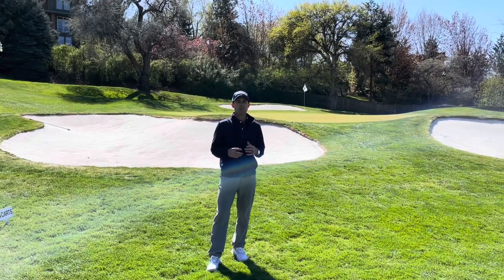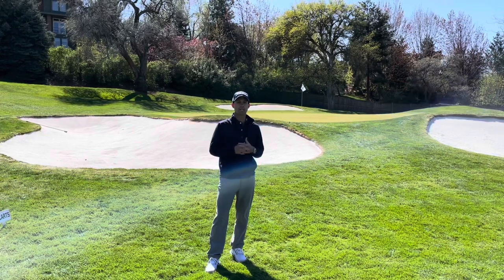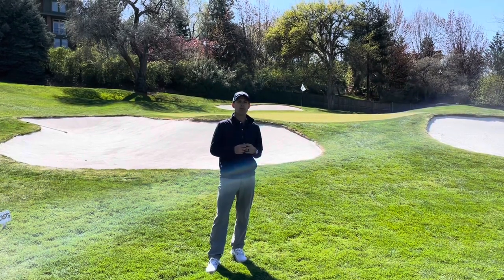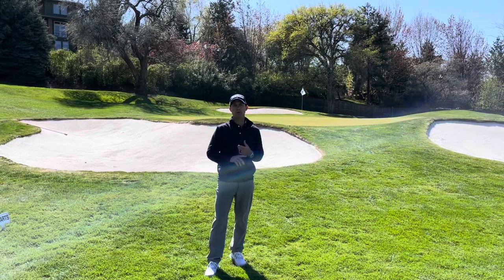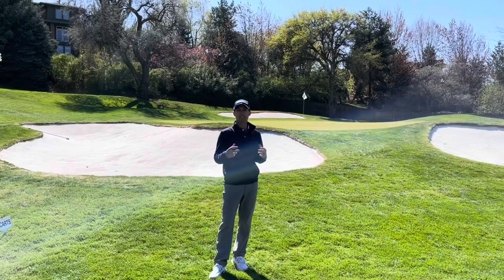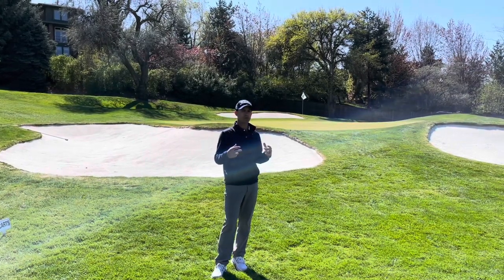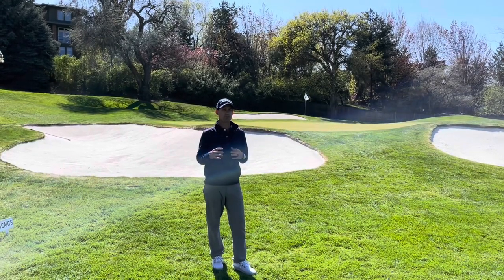Good afternoon Hillcrest community. We're out here demonstrating our expectations for course etiquette, and today we're talking about golf cart usage — where we're allowed to drive and the signs we need to follow throughout the golf course. I'm on number six, a very pretty hole, a short drivable par four, and it's got a couple of little areas that are restricted from cart usage.